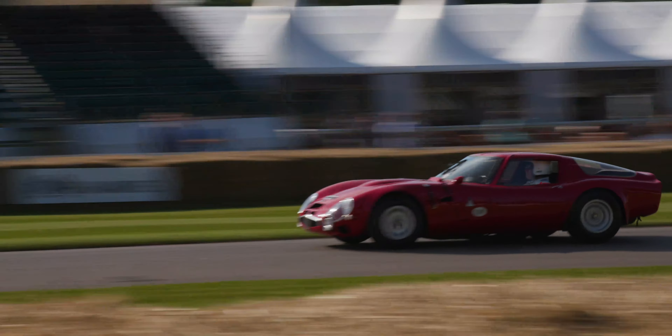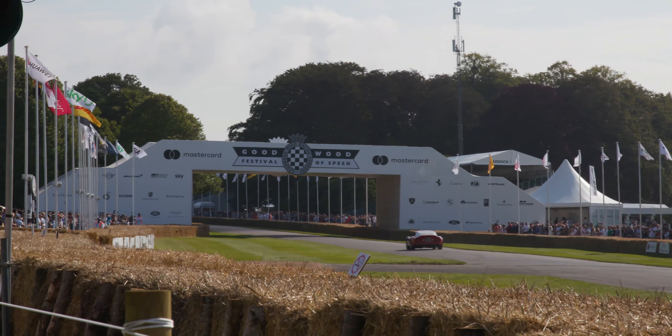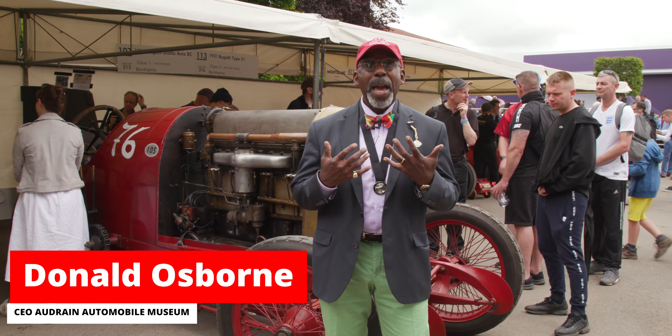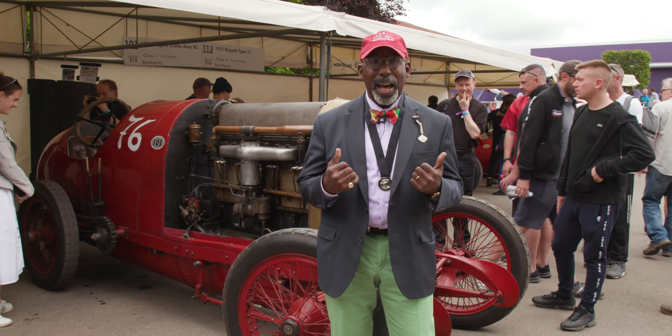Here at the Goodwood Festival of Speed, it's really something to see again the sheer variety of cars and the historicity of the cars — I love that word. And of course, for me, I'm a particular lover of small-bore cars, voiturettes, and this is the exact opposite.